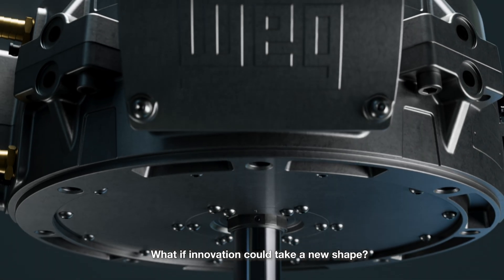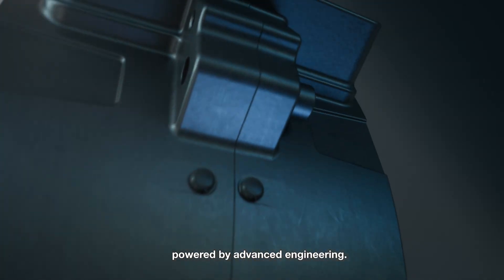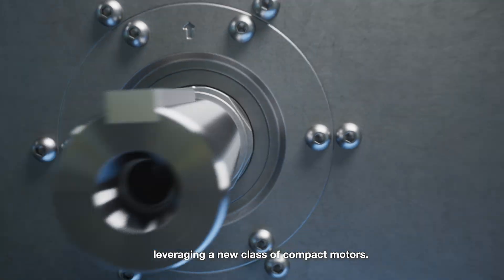What if innovation could take a new shape? A smarter way to bring new products to life, powered by advanced engineering. Components designed to deliver maximum power to size efficiency, leveraging a new class of compact motors.